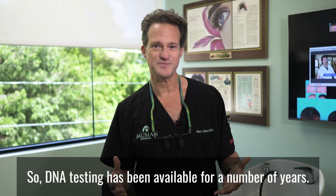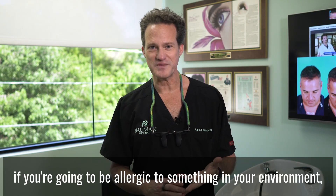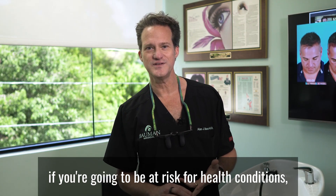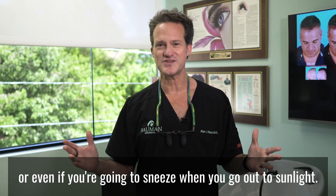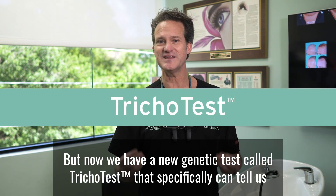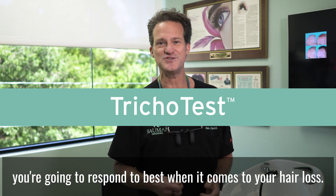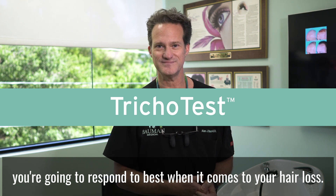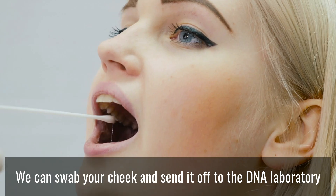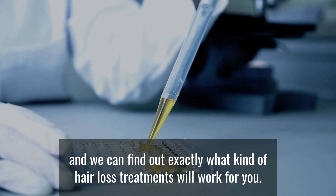DNA testing has been available for a number of years. It can tell you who your relatives are, if you're going to be allergic to something in your environment, if you're going to be at risk for health conditions, or even if you're going to sneeze when you go out to sunlight. But now we have a new genetic test called TrichoTest that specifically can tell us what types of therapies and treatments you're going to respond to best when it comes to your hair loss. It's a simple, non-invasive test that requires no blood — we just swab your cheek and send it off to the DNA laboratory.